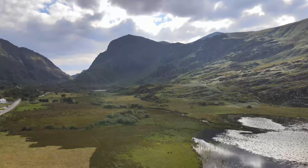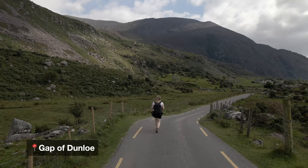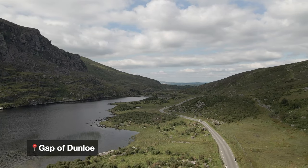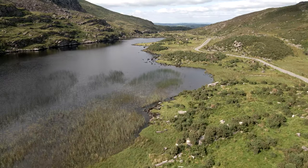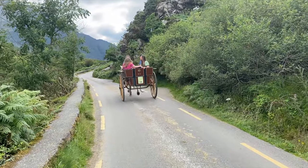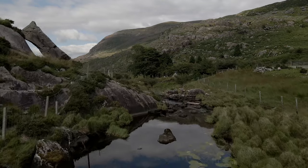Then it's time to head to the Gap of Dunloe. It's possible to park your car for free at Kate Kearney's Cottage. The walk itself is 11 kilometres there and 11 kilometres back, so unfortunately you won't have the time to do the whole thing, but I do recommend spending two to three hours exploring the area's beauty. You could also opt into getting a trap and pony ride, which will allow you to see all of what the Gap has to offer in a shorter period of time. The final stop of the day and home for the night is Dingle Town — it is an hour's drive from the Gap of Dunloe, but we want to explore the beautiful Dingle Peninsula on day three.